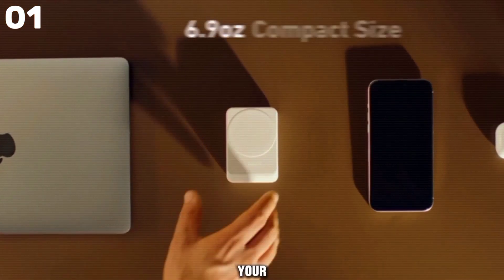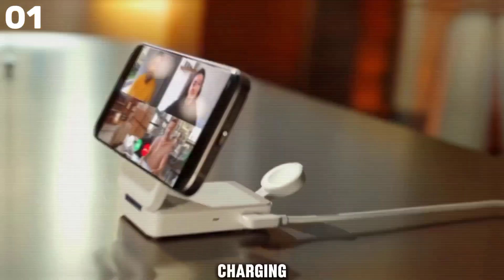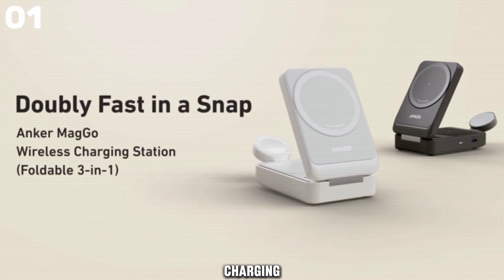It charges your Apple Watch Series 9 up to 47% in just 30 minutes. With dedicated charging points for your iPhone, AirPods, and Apple Watch, you can keep all your essential gadgets powered up simultaneously. Get everything you need for a seamless charging experience today.